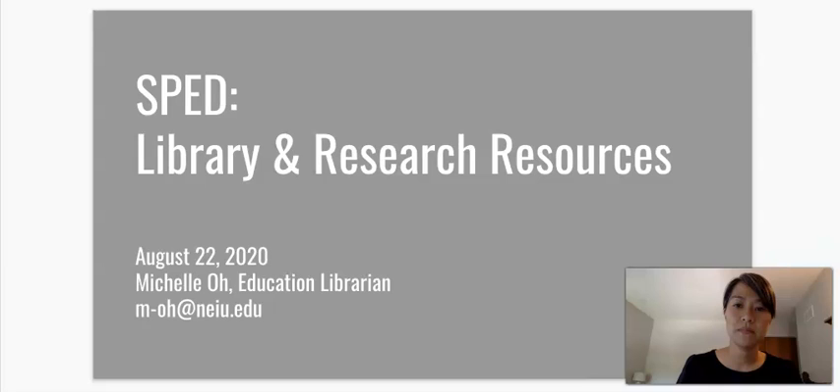Hi, I'm Michelle Oh. I'm the Education Librarian at NEIU. Today I'm going to talk to you about resources for SPED 500 and how you can access them.